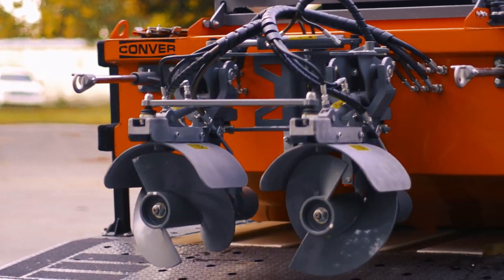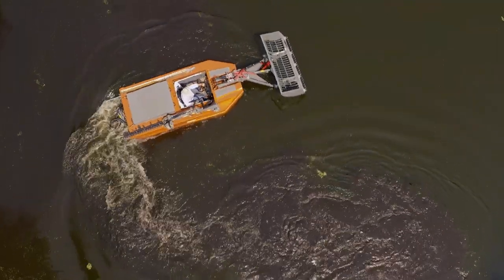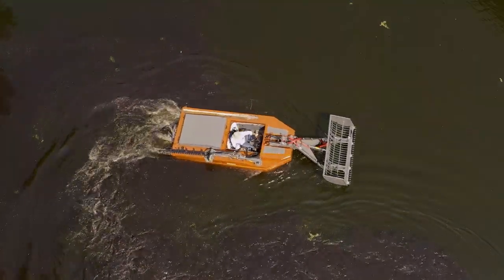Equipped with double hydraulic anti-coiling augers, the C-485 is suited for optimal propulsion and maneuverability in the most demanding of settings.